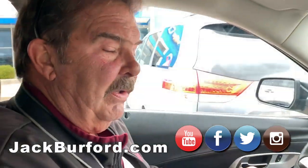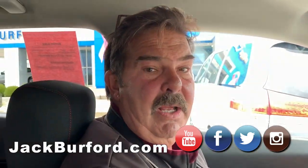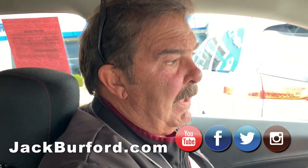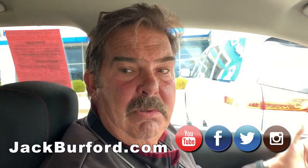Yeah, it's been to the shop many many times for maintenance. Come check it out — go to jackburford.com. I'm shooting pictures right now and it'll be on the lot later this afternoon. Pictures will be online tomorrow.